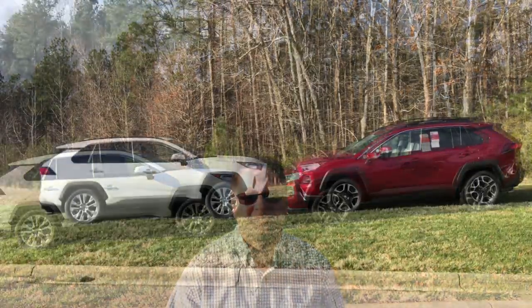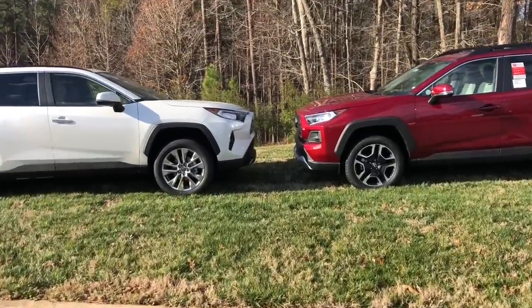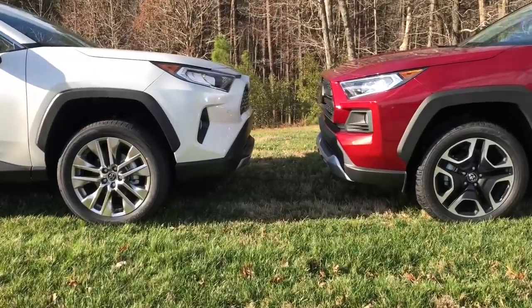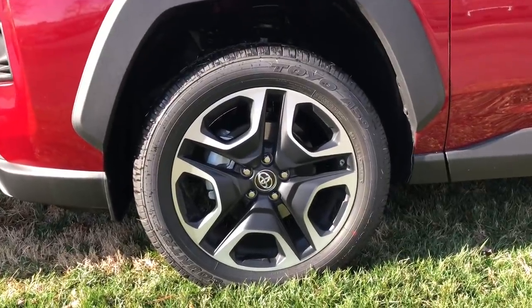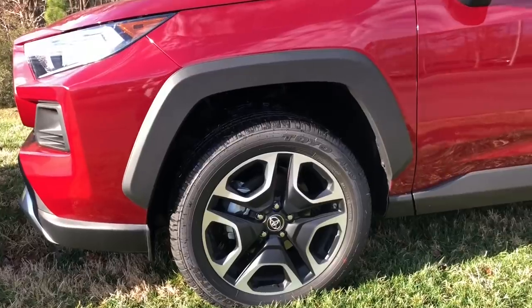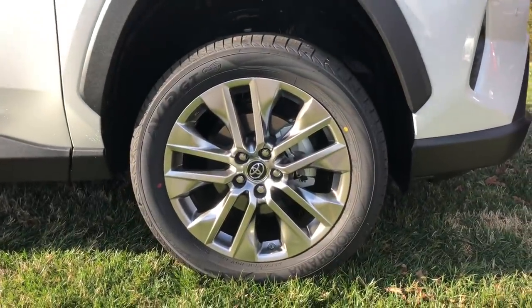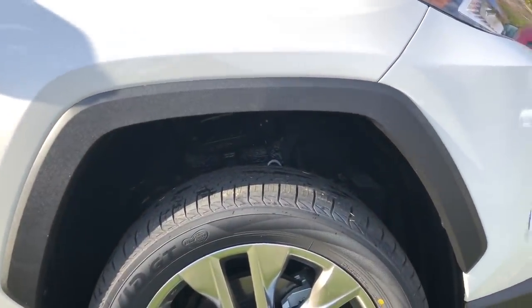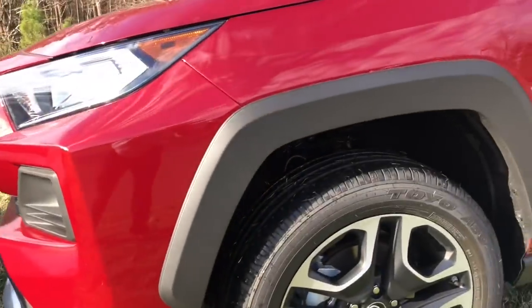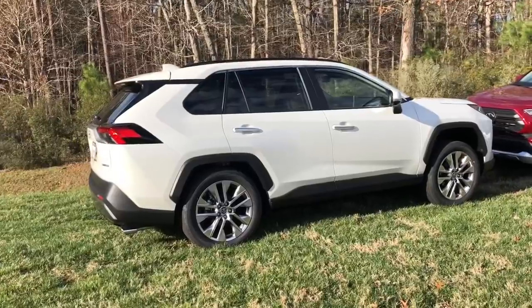First things first, let's compare the side profiles. Lots and lots of differences. What they both have in common: they both have 19-inch alloy rims. As we get in a little bit closer, we'll see some differences in the over fenders and the wheels. The Adventure has the matte black and silver 19-inch alloy rim, and it has a larger over fender. The Limited one is going to be a little bit smaller, with a chrome 19-inch alloy rim — same as the XLE Premium.